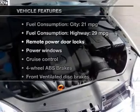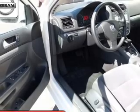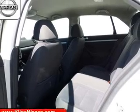Enjoy these notable features included in this vehicle: keyless entry, power door locks, power windows, cruise control, an AM-FM stereo with a CD player, power mirrors, and power steering.